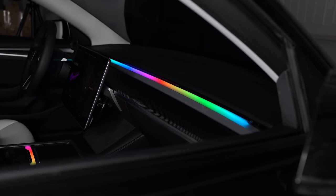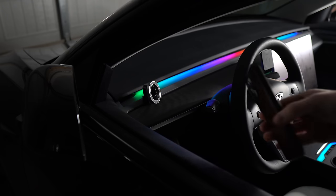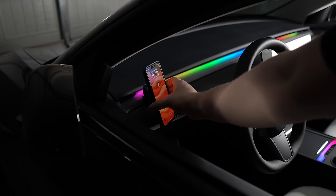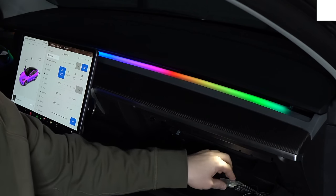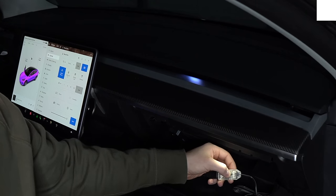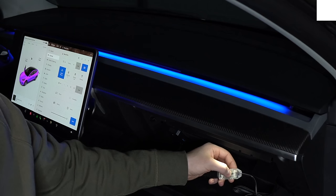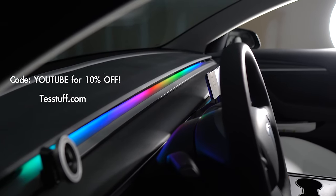Real quick, I want to give a shout to Test Stuff and our new RGB dash light strip. Super easy to install, looks OEM, thousands of color combinations via an app. If you're looking for an ambient RGB light for your interior, this is the one to get. They are on back order, but we're expecting them to ship in about two to three weeks by the end of this month. I'll have it linked down below — use code YOUTUBE, all caps, for 10 percent off.